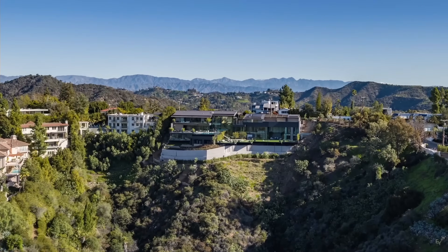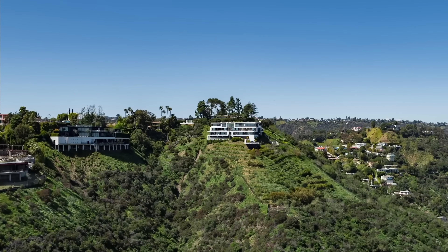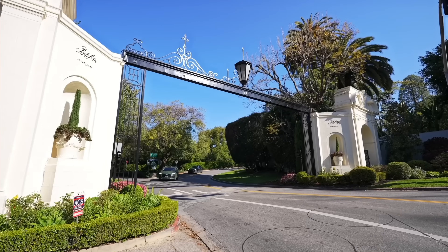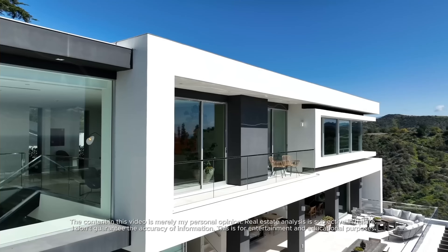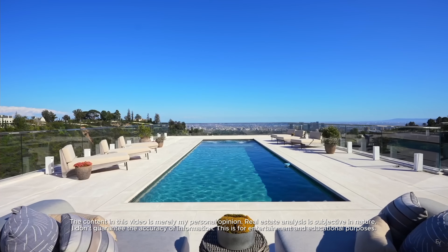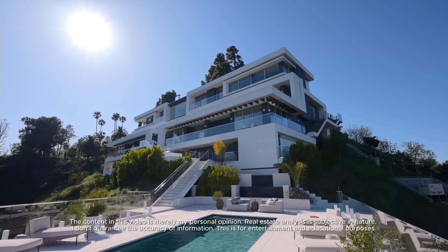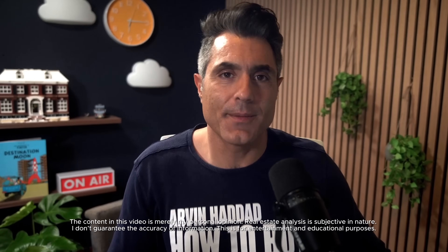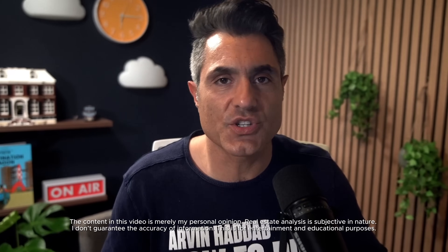10 months ago, Enes hyped this property for $38 million before he went to auction. And incredibly, nobody even bought it. I'm going to critique this property, point out all the flaws, and tell you exactly what Enes didn't tell you in his video. My name is Arvind Haddad. I'm the how-to-buy-the-mansion guy. I've critiqued over a thousand properties. It's what I do. Let's watch this video together.